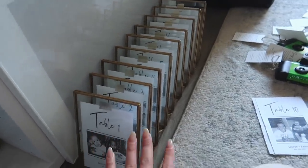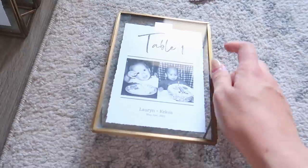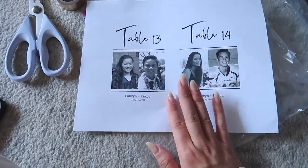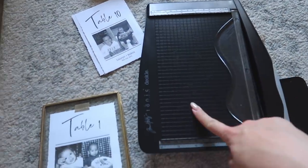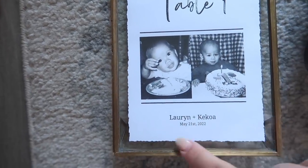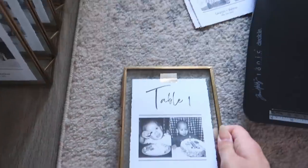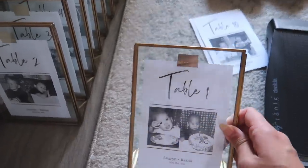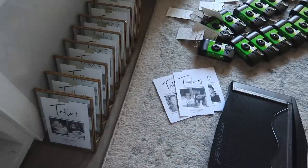I started on the table numbers and did the first nine — look how cute they are! I cut the pages and used this deckle edge cutter from Amazon — the same one I used for invitations — to give the edges a decorative finish. Then I put them in these little floating frames from Minted and added a piece of gold washi tape because they were sliding down, but I like how it looks with the tape.